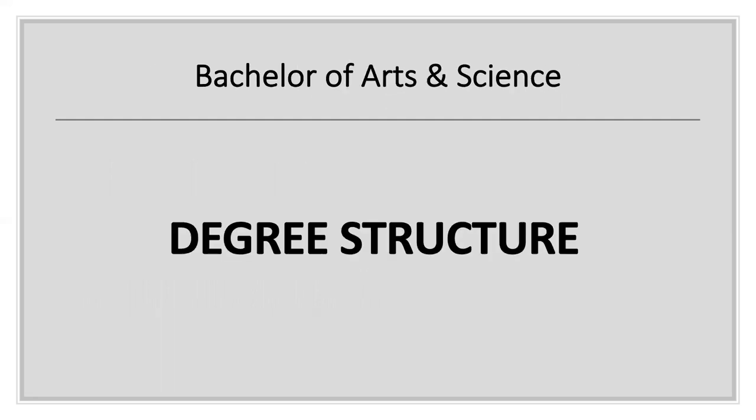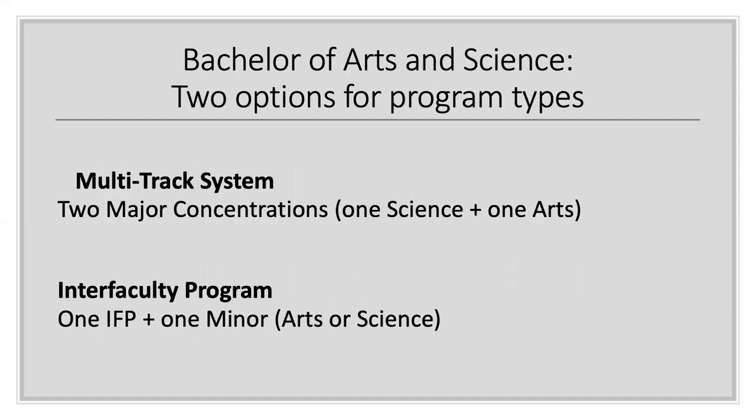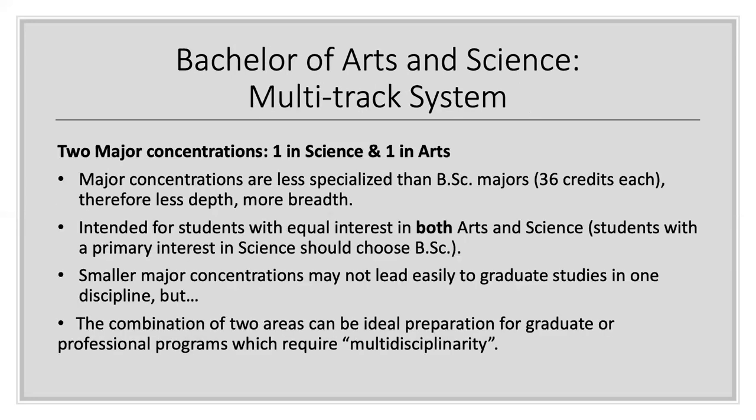Let's go over the degree structure of the BANSC. There are two options in this degree. First, we have the multi-track system, which consists of taking a major concentration in science and a major concentration in arts. The second, more popular option is the inter-faculty program. In addition, you would be taking a minor or minor concentration. The multi-track system is when a student takes two major concentrations — they are each 36 credits, and therefore they offer less depth but more breadth than the majors that are available in the Bachelor of Science.